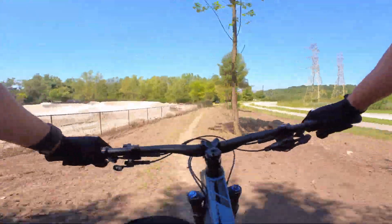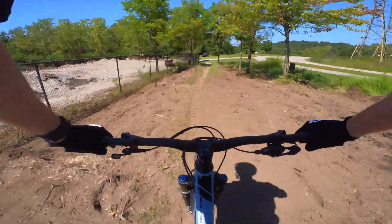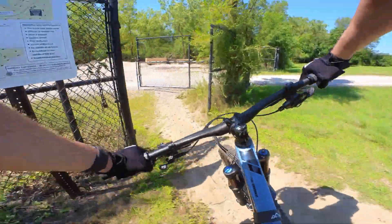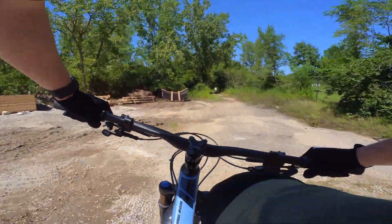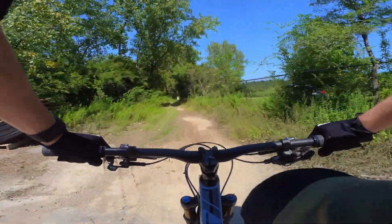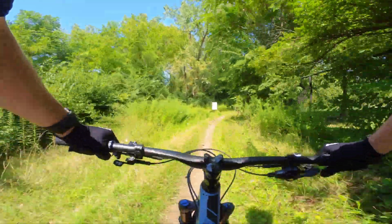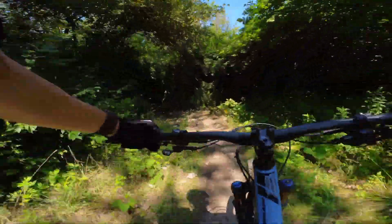You can see to my left they're doing some pretty sweet work on a new pump track and jump area. I'm excited for that to be done — hopefully before the end of the summer. But that's for another day. Let's get on with the Primitive Trail.